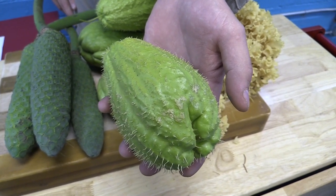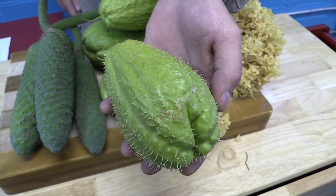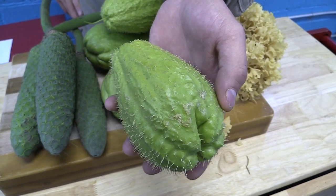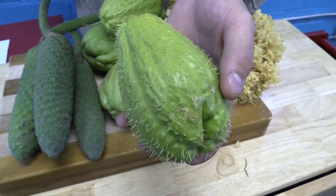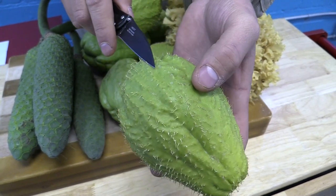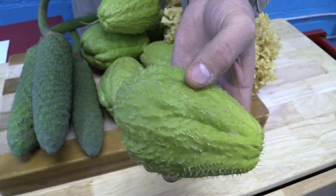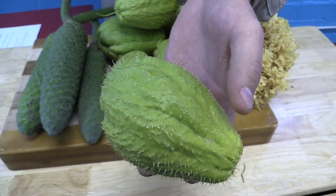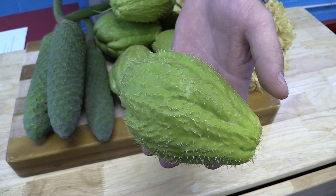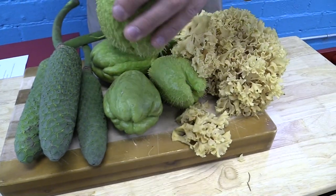Also called the vegetable pear, the christophine, sayote, and in the Philippines they even call it green gold. Younger fruit can be eaten raw in slaws and salads. You can also treat it like a potato — slow roast it or boil it and mash it. You can even cut it in half and stuff it. In Latin America, I've seen a lot of recipes where they treat it like a sweet potato and make it into a pie. So it's kind of a delicious treat.